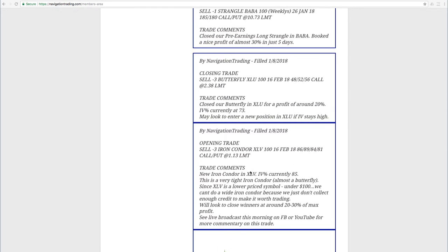XLV was our first trade. We opened a new iron condor in XLV, a little bit different than our typical iron condor — we made this one a little tighter, almost as tight as a butterfly, partly because XLV is a lower-price symbol. Anytime a symbol is under $100, if you're going to do a defined risk trade, you've got to make it a little bit tighter so that you collect enough credit to make it worthwhile for the transaction cost and the risk/reward.